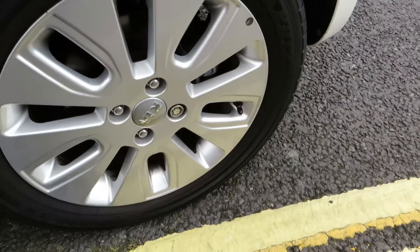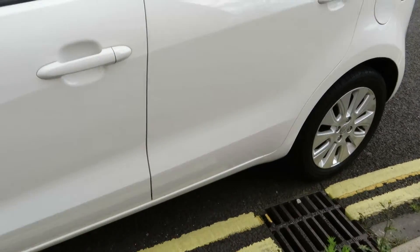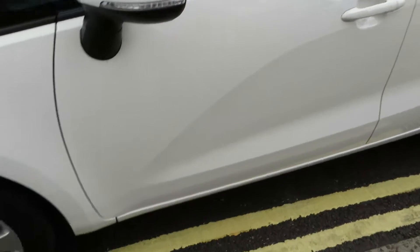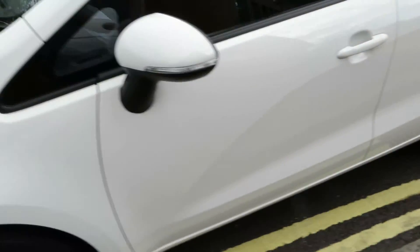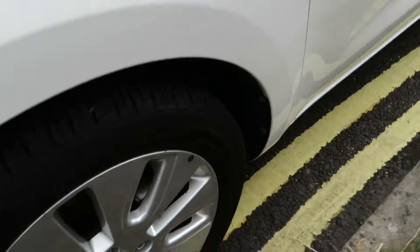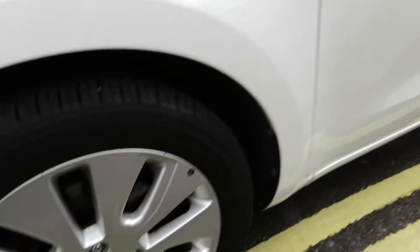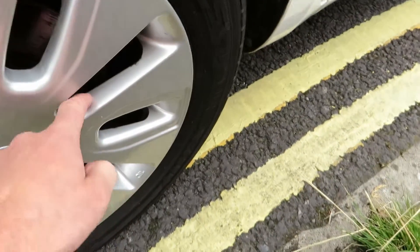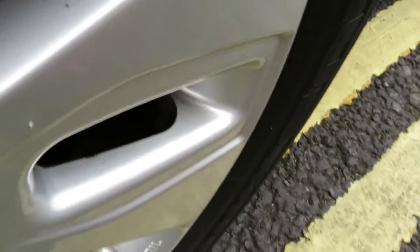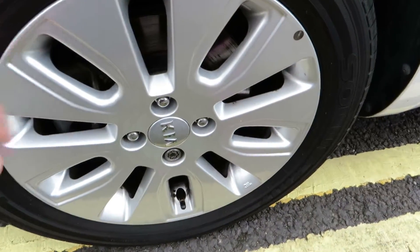We've got again five to six mil on that tyre and another clean alloy. The back door has no problems at all and that door is okay. The front wing is again clean and tidy. We've got five to six mil on that tyre, though I'm just noticing a little bit of corrosion on this alloy — that can just be sanded down and sorted out, but otherwise okay.